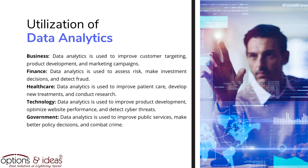In healthcare, data analytics is used to improve patient care, develop new treatments, and conduct research. In technology, data analytics is used to improve product development, optimize website performance, and detect cyber threats. In government, data analytics is used to improve public services, make better policy decisions, and combat crime.